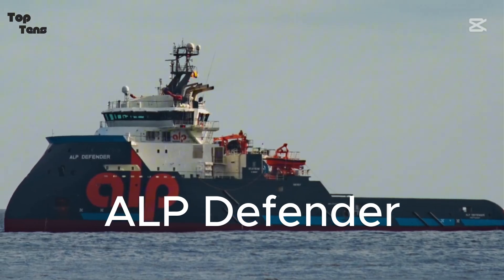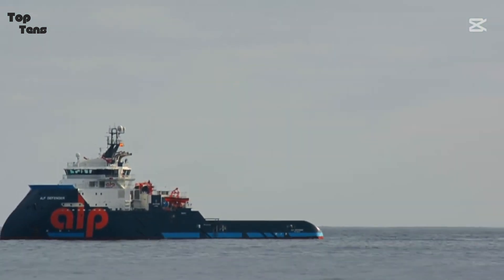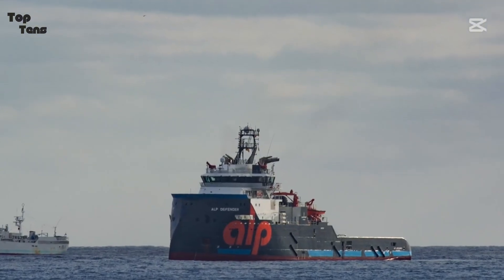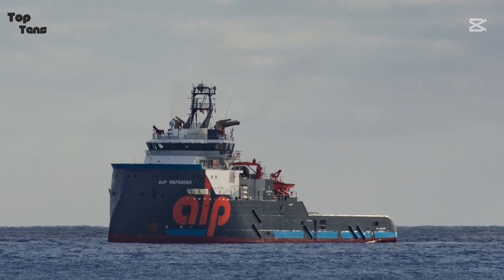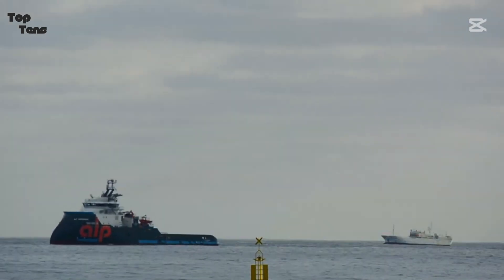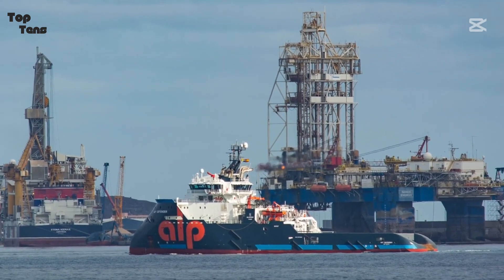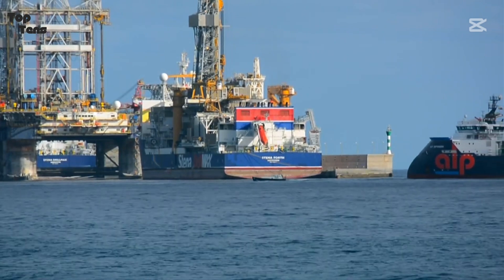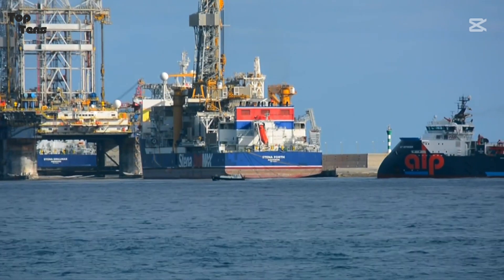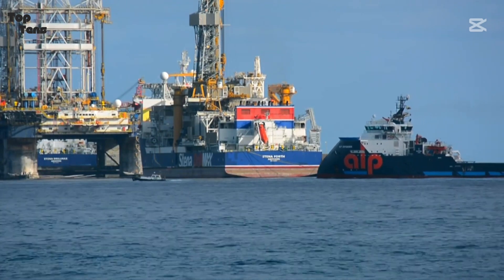Number 6: we have the ALP Defender, a long-distance towing specialist built by the ALP Maritime Fleet. This tug features four engines producing a combined 24,400 horsepower and a bollard pull of 300 tons. Its primary role is towing floating LNG facilities and oil platforms over distances of up to 10,000 nautical miles without refueling. The ALP Defender is equipped with a high-capacity fuel tank and advanced stabilization systems, ensuring consistent performance in even the roughest waters. One of its most remarkable achievements was towing an enormous FPSO unit from Asia to South America, a journey that spanned months.